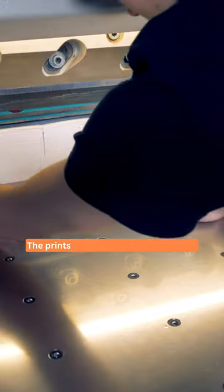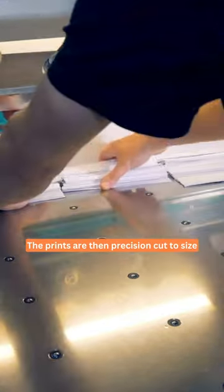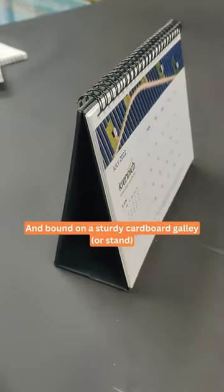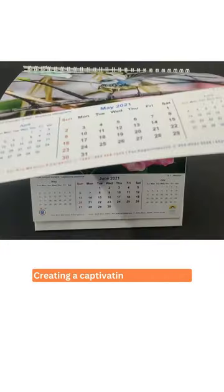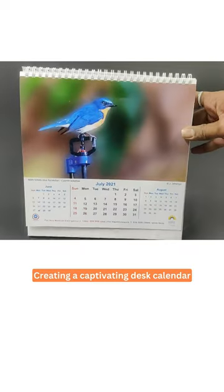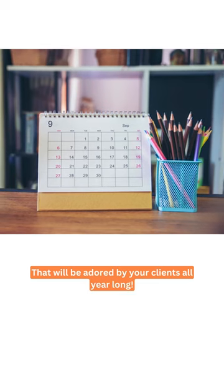The prints are then precision cut to size. We are then bound on a sturdy cardboard galley creating a captivating desk calendar that will be adored by your clients all year long.